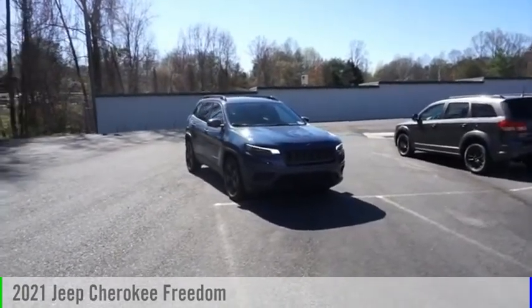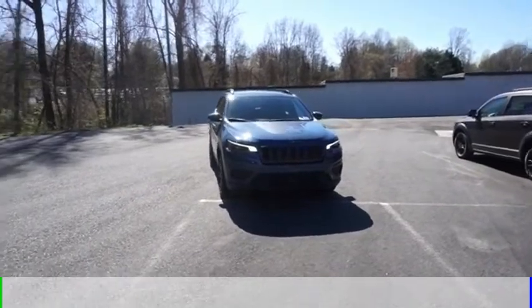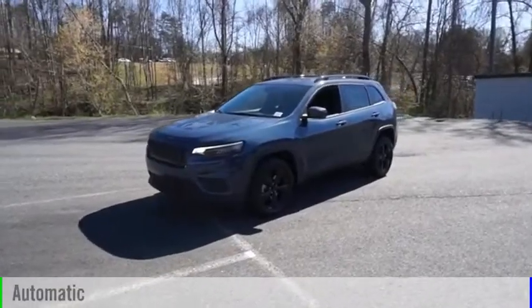Stop by and take a look at the 2021 Cherokee. This vehicle is powered by a front-wheel drive, four-cylinder, 2.4-liter engine, and comes with an automatic transmission.